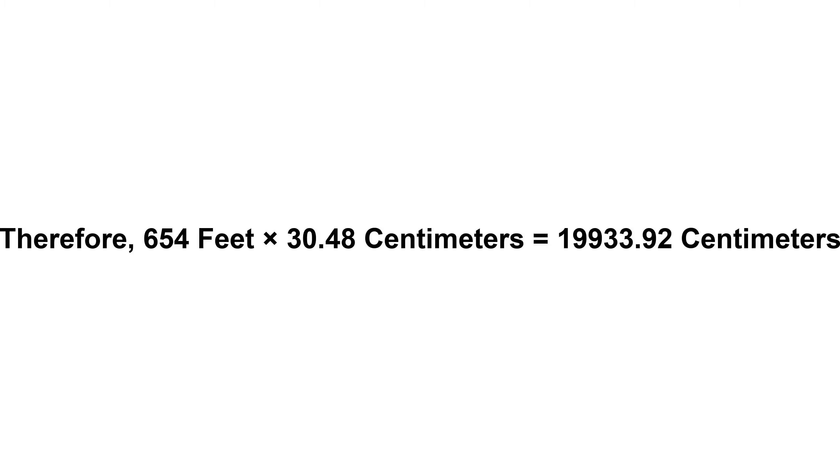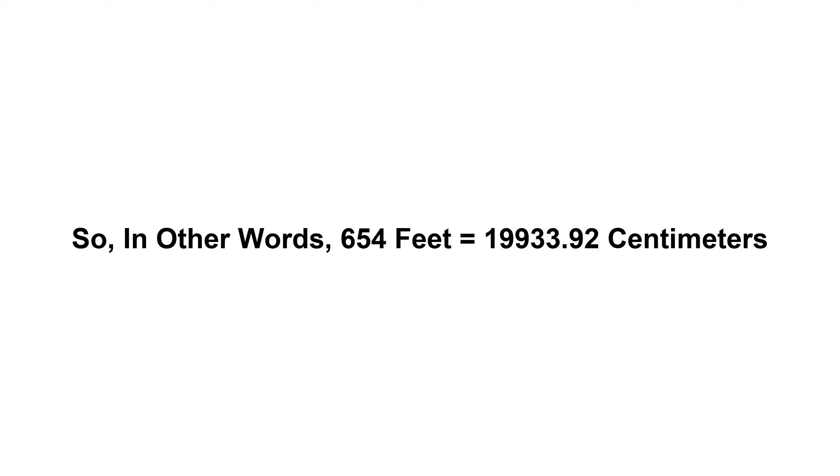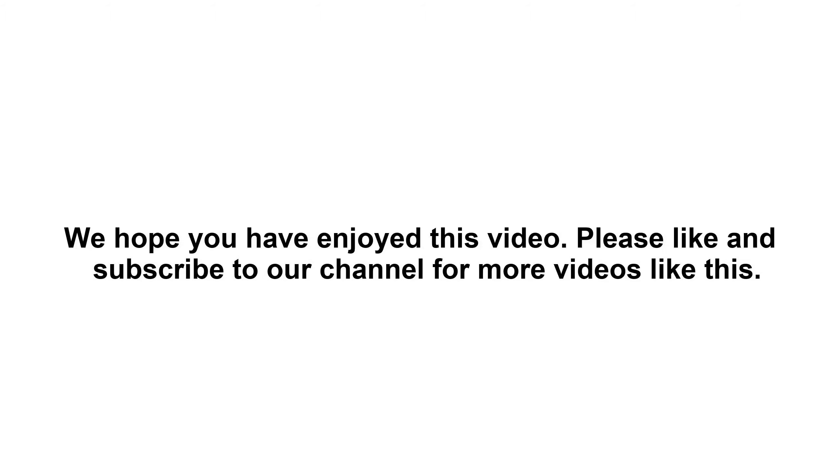...nineteen thousand nine hundred and thirty-three point nine two centimeters. So in other words, 654 feet equals 19,933.92 centimeters. We hope you have enjoyed this video.